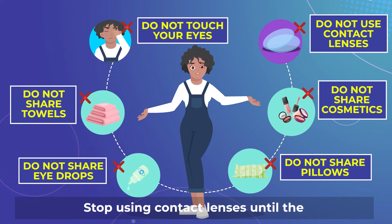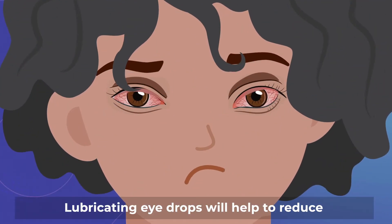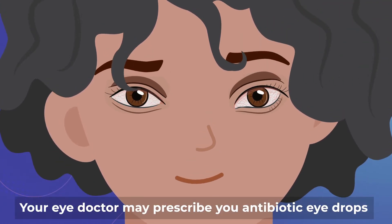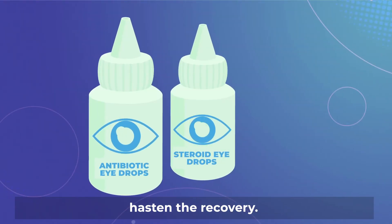Stop using contact lenses until the conjunctivitis has settled. Lubricating eye drops will help to reduce eye discomfort and wash away the discharge. Your eye doctor may prescribe antibiotic eye drops or mild steroid eye drops to hasten the recovery.